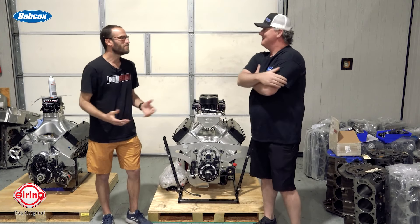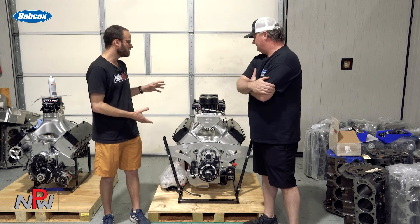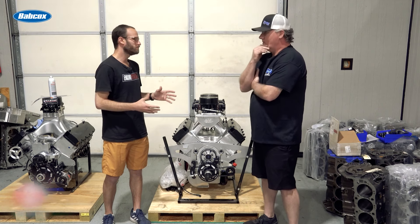Great to see you. Thanks for having us in the shop today. We just wrapped up a shop tour, which was awesome. This was one of the engines you told us a little bit about while we were walking around, and we wanted to know even more details about it because it's pretty cool.